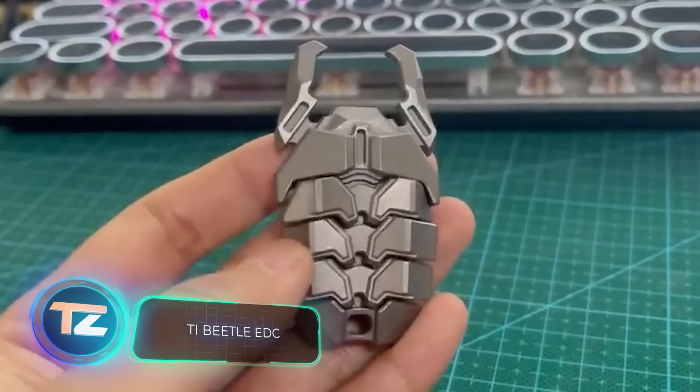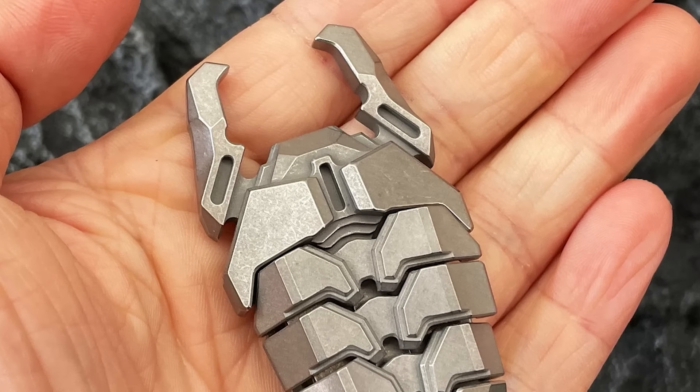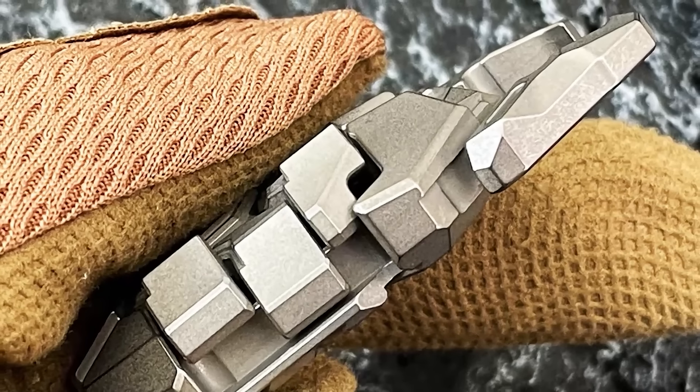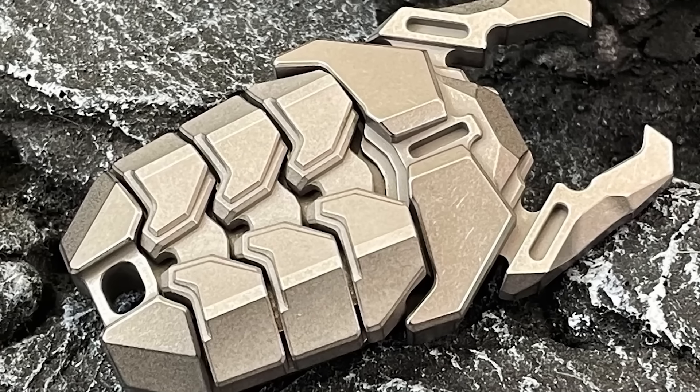Meet the TI Beetle EDC, a blend of an anti-stress toy and a multi-tool. It modestly offers two functions: clicking and opening bottles. It's made of titanium, which explains the price of $119. Surprisingly, buyers seem generally satisfied.